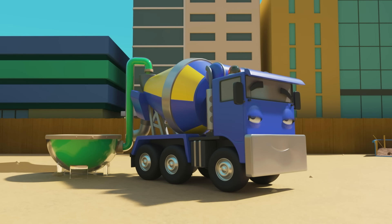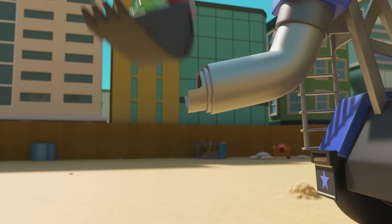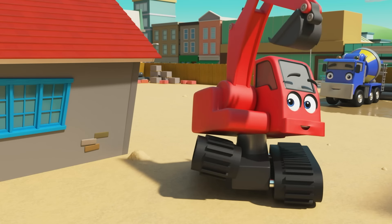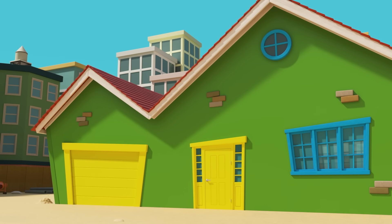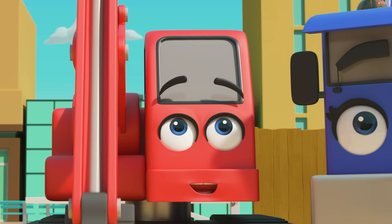Wait a minute. When the blue and yellow paints mix, it makes green. So if they take the yellow and blue paint cans and put them both in the mixer... There! Green paint! Nice work. Now you can finish painting the house. There! Green walls! The house is finished. Well done Diggly, Dozer and CJ.